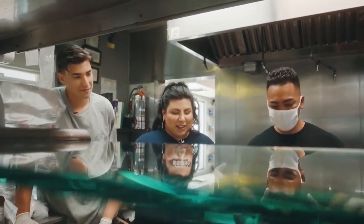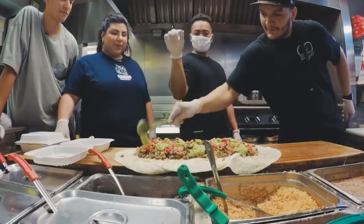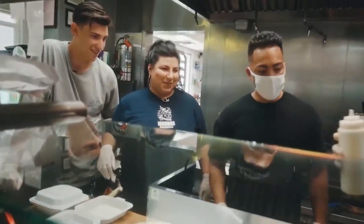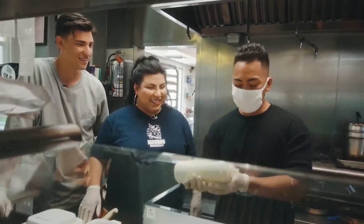And then next is the guacamole. Guac magic! Sour cream — you just zigzag it out. I love me some sour cream. Me too.